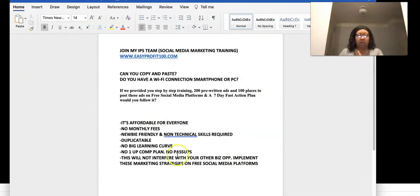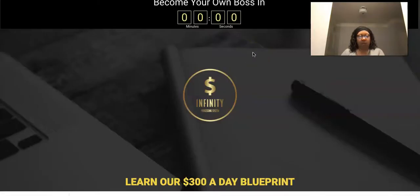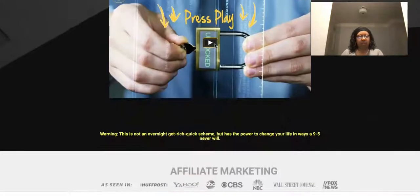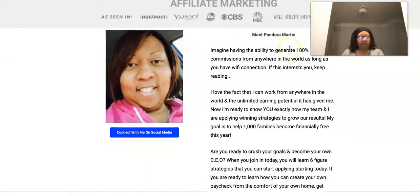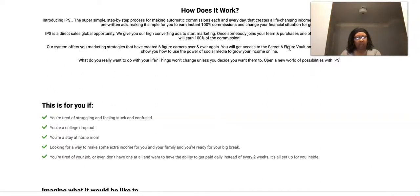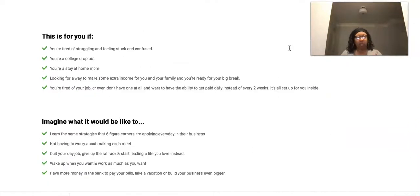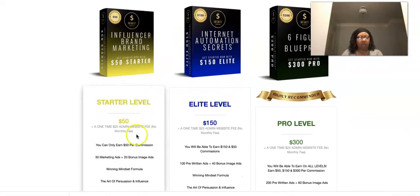Now I want to take you into the back office so you can see what it looks like — I have the pro level, so yours may look a little different depending on which product package you purchased. But first, let me show you this website. You will have your own personalized website — they put your picture there, link your social media, and your name is on it. Go check it out at www.easyprofit100.com.